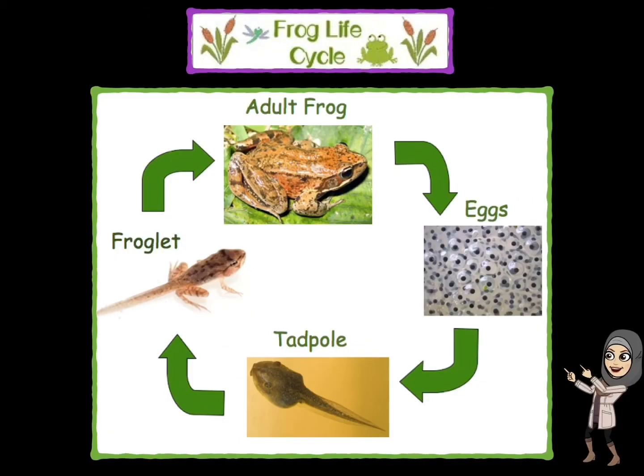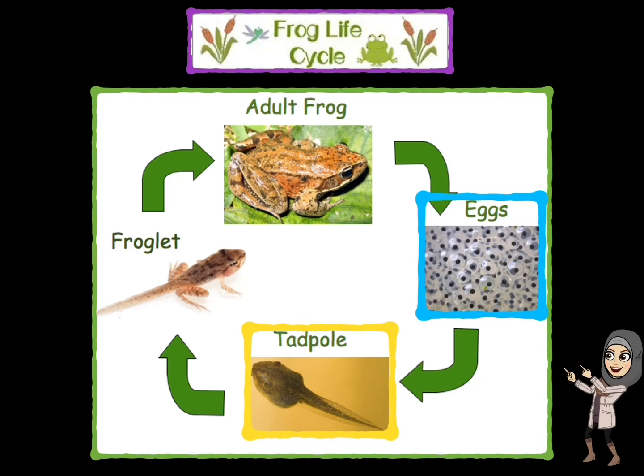Let's recall the stages of the frog life cycle together. I will say each stage and you will repeat after me. The first stage is eggs, tadpole, froglet, adult frog.